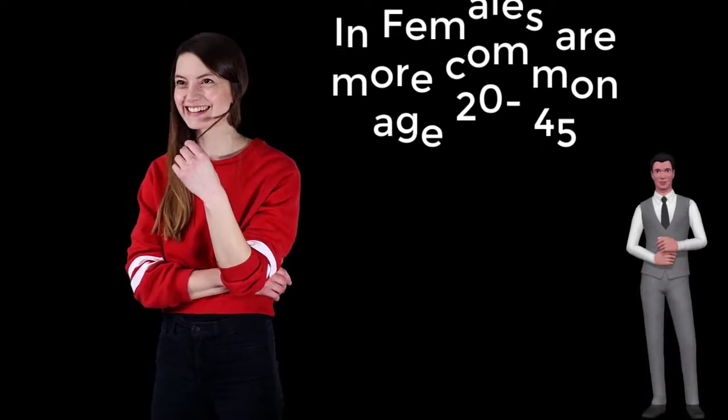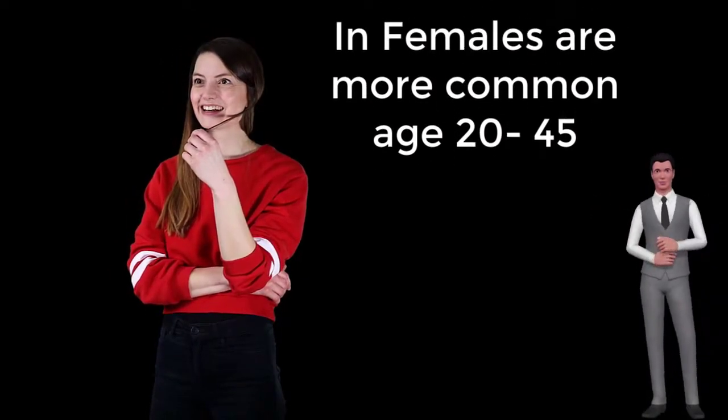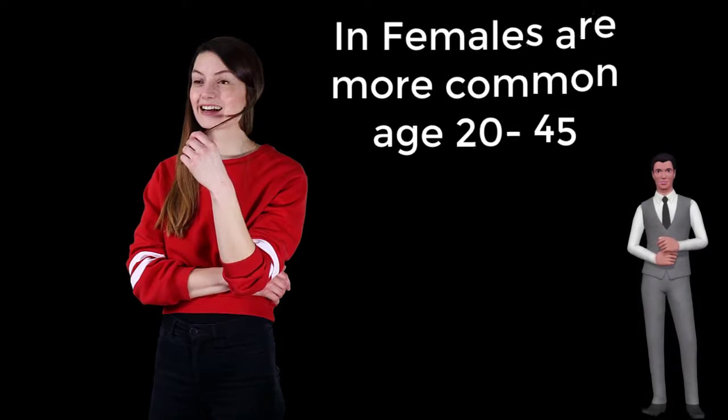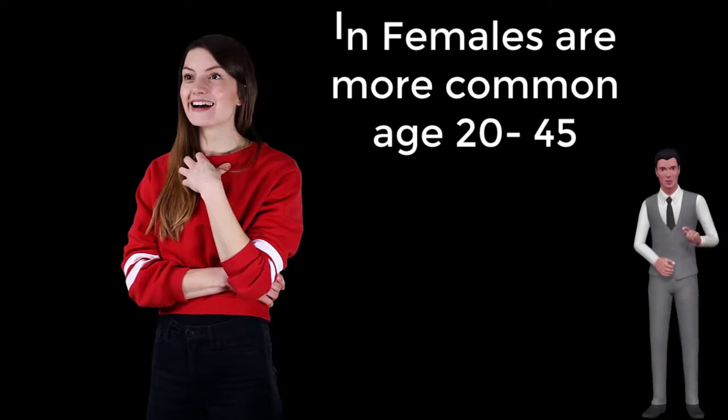Lupus primarily affects women of childbearing age, with a female-to-male ratio of 9:1, representing greater than 90% of cases. Women are usually in the childbearing age between 20 and 45 years old.